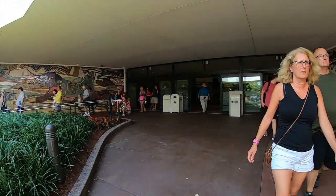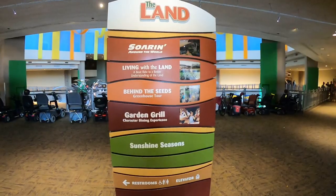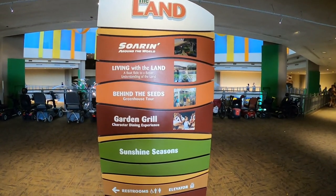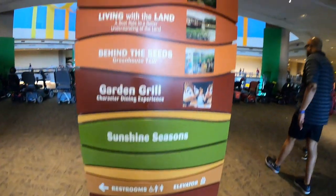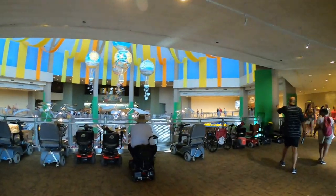Here in the Land Pavilion there are two main attractions. We have Soarin', and we also have Living with the Land, which is a boat ride. I'm going to be showing you the wheelchair accessible boat just a little bit farther into this video.